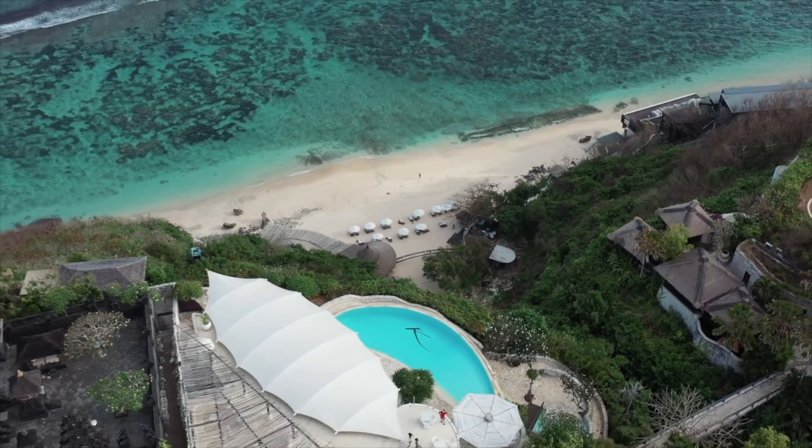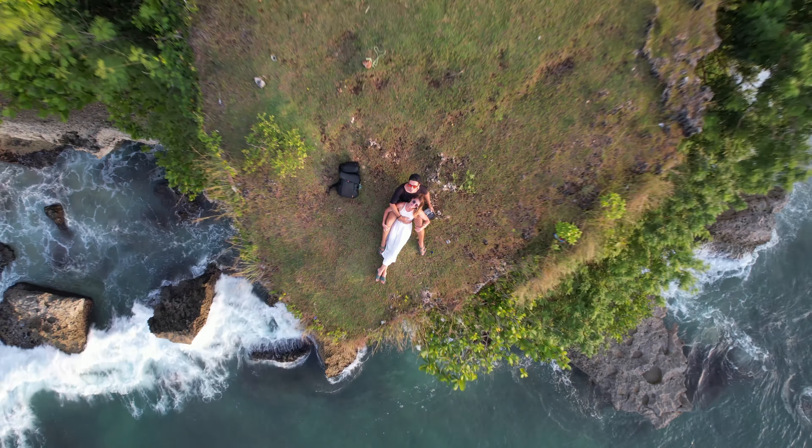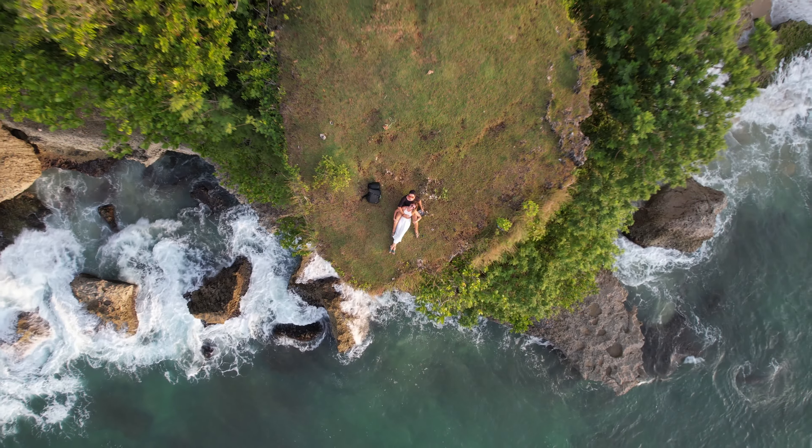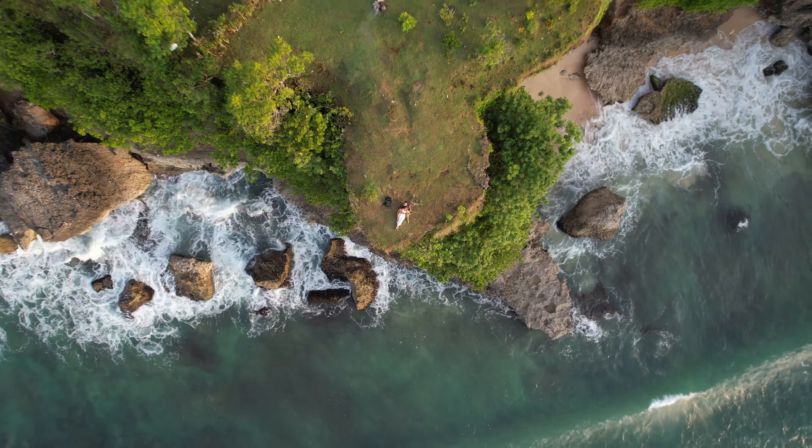Comment which beach you like the most, subscribe to my channel for more Bali guide videos, and also follow me on Instagram for more Bali tips and places. See you and bye bye!